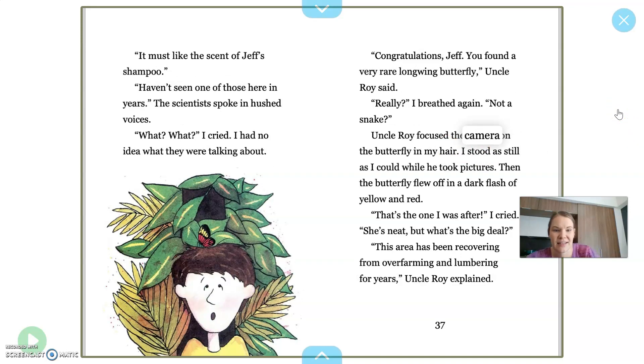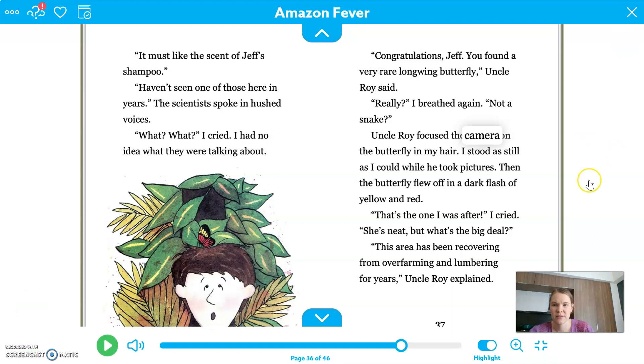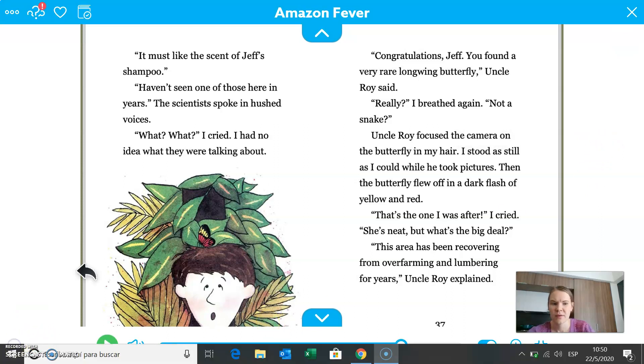It must like the scent of Jeff's shampoo. Haven't seen one of those here in years, a scientist said. The scientists spoke in hushed voices. What? What? I cried. I had no idea what they were talking about. Congratulations, Jeff. You found a very rare long-winged butterfly, Uncle Roy said. Really? I breathed again. Not a snake. Uncle Roy focused the camera on the butterfly in my hair, and you can see it in the picture right here. I stood as still as I could while he took pictures.